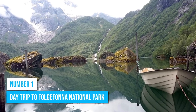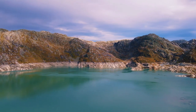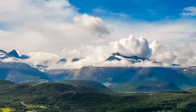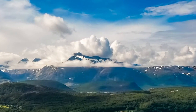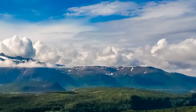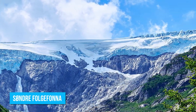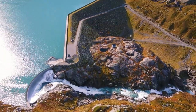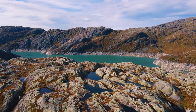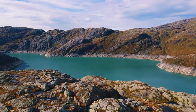Number 1: Day Trip to Folgefonna National Park. Looking to escape the bustle of Bergen for a day? How about heading to Folgefonna National Park? Tucked away in the scenic fjords of Norway, this park boasts not just one, but three stunning glacial plateaus: Nordre Folgefonna, Midtre Folgefonna, and Søndre Folgefonna. Whether you're a nature lover seeking tranquility or an adrenaline junkie after a thrill, you'll enjoy every moment spent at the park.